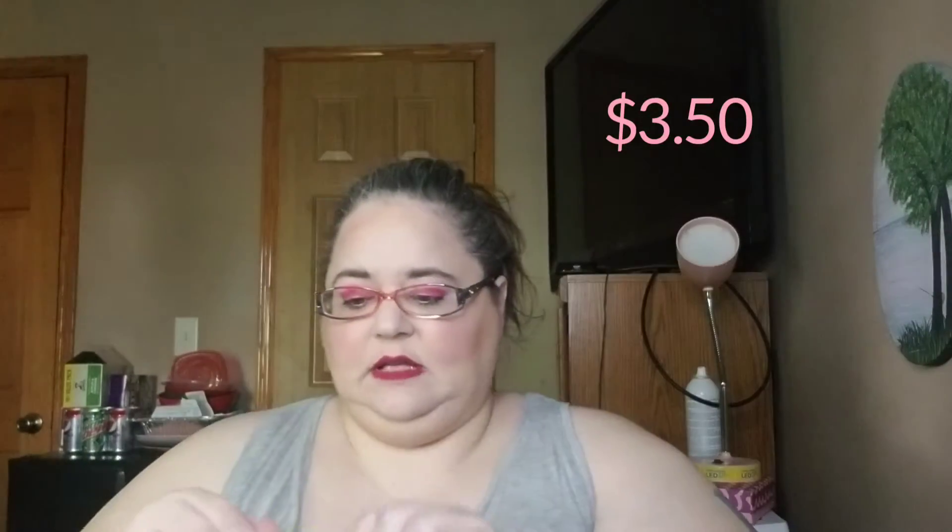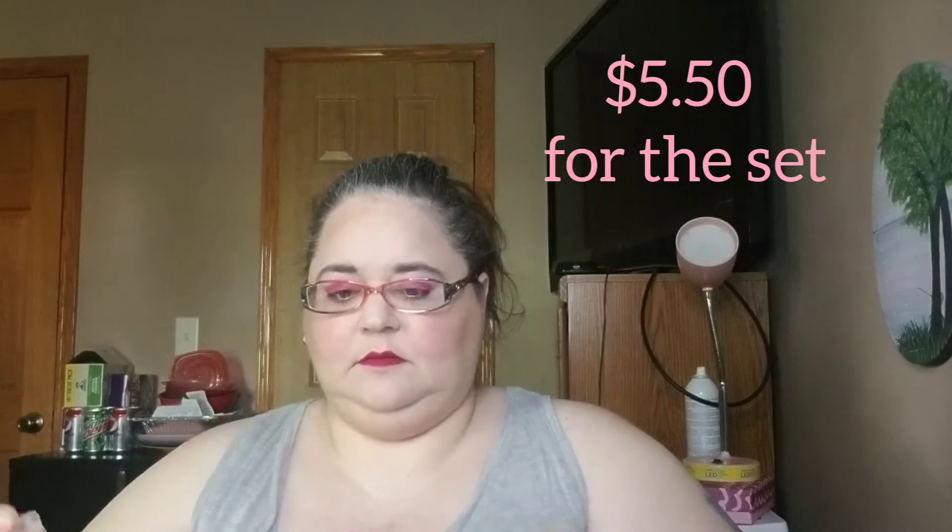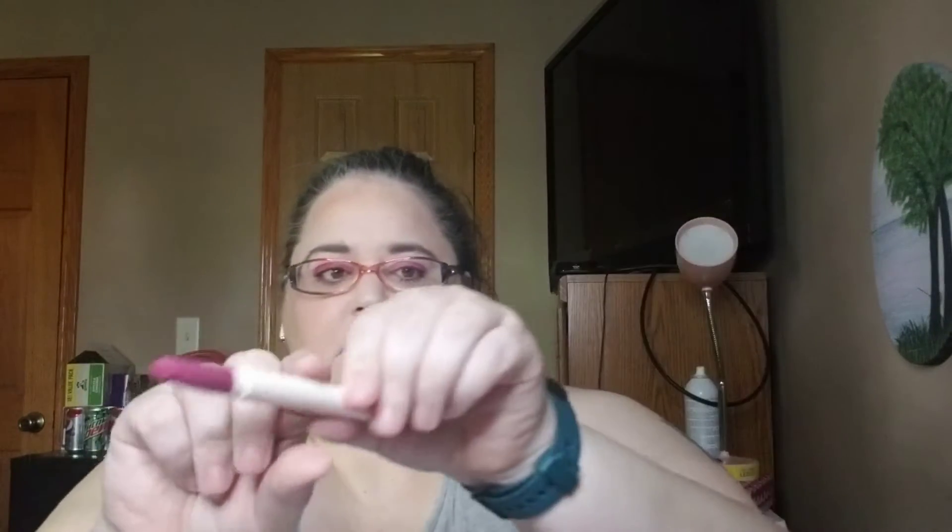Then I got a gel liner — I believe this is the yellow one, let me double check. Yep, the yellow one. I was going to use this for a collab but I ended up backing out of the collab because I didn't have everything. Then I got a lippy stick — this came with this; the lippy stick and lip liner just go together. This goes with that lip liner — pretty, of course it's pretty, why else would I get it.